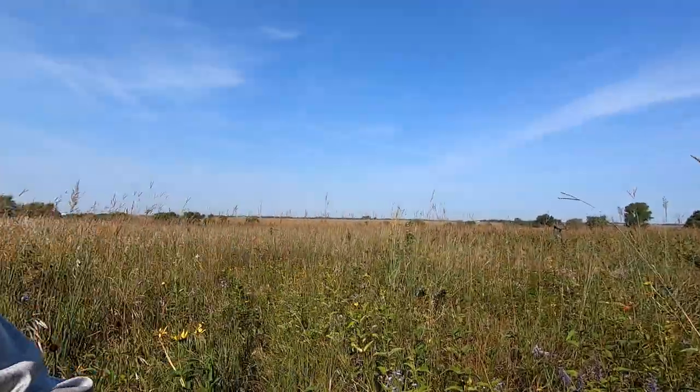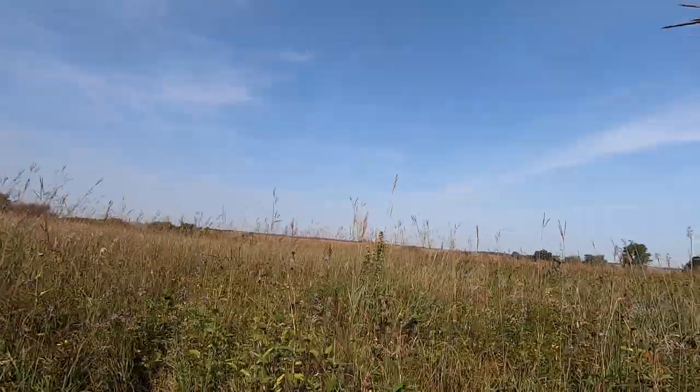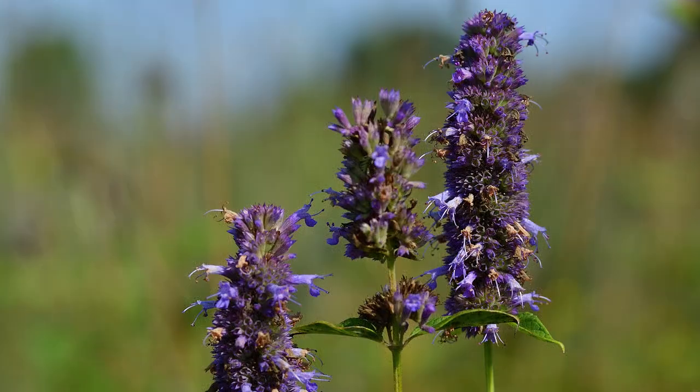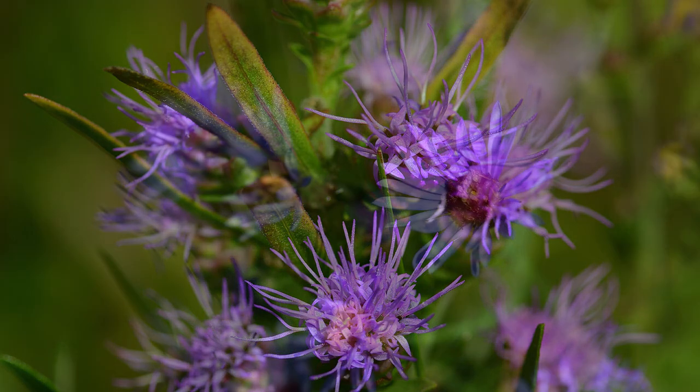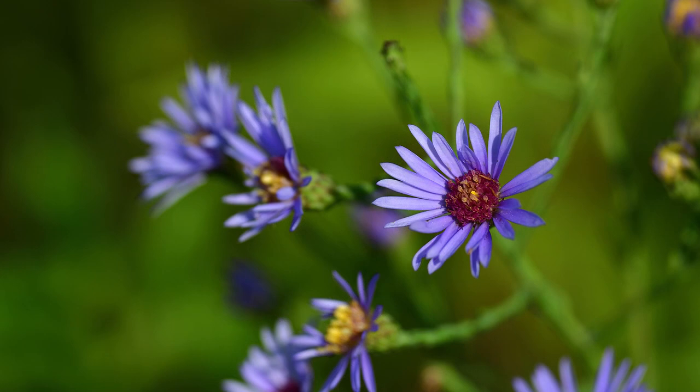As I move from the really wet saturated ground of the fen over to another area, I'm walking on the outer edges that can withstand my presence better — it's actually more of a prairie habitat. I found three prairie species that you might find interesting: giant hyssop, rough blazing star, and here we have the smooth blue aster.